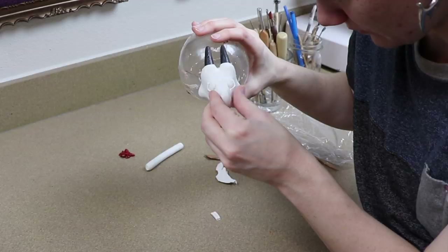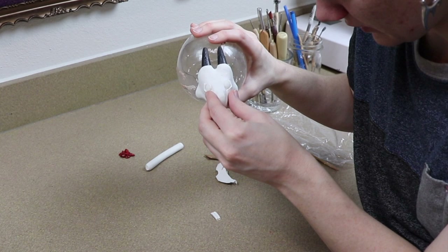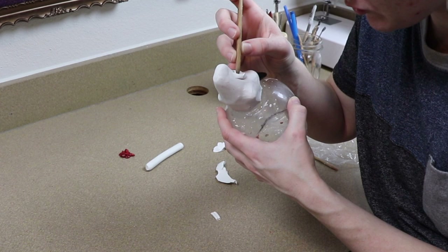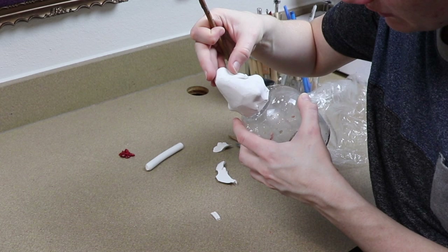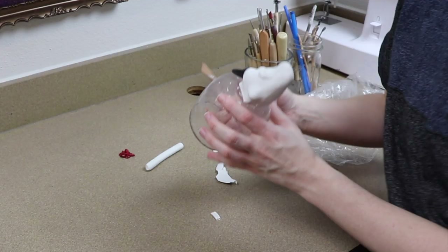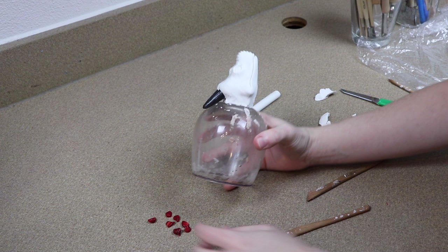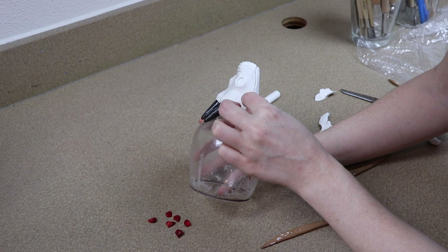I also saw this one type of material — basically the same thing as Instamorph but it comes in sheets, kind of like paper sheets — it's a moldable plastic that looked really interesting. I can't remember the name but I've been wanting to try it out; it's used for cosplay quite a bit. I found some pretty red stones in my art supplies and I think they'll work well on this little guy — probably on the cheeks.